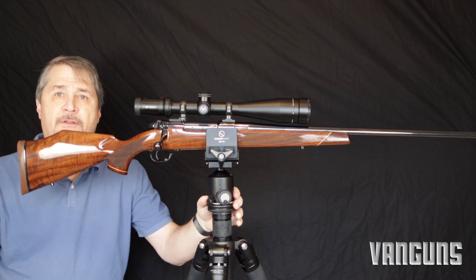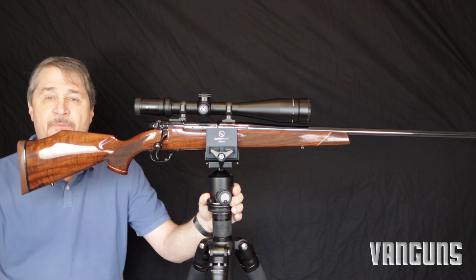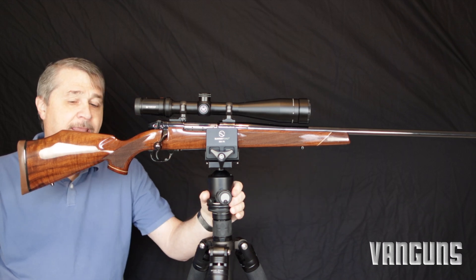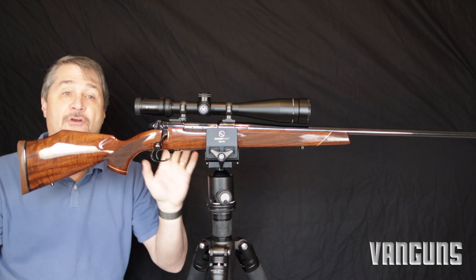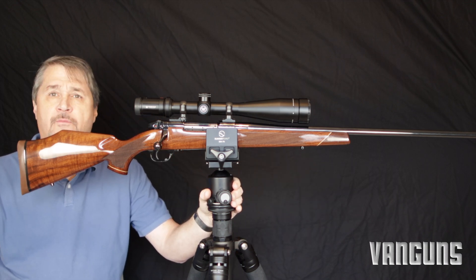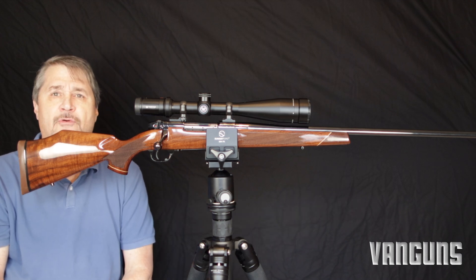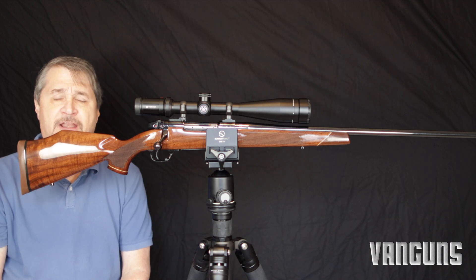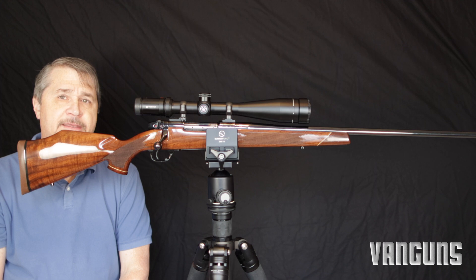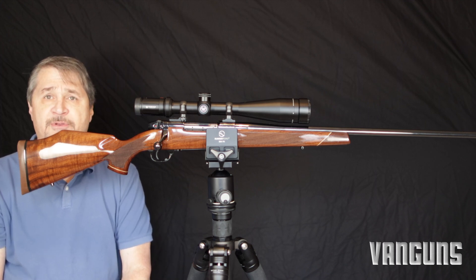I kind of joked around about the Weatherby Mark V in a video I did on the Tikka rifle about hunting with one of these being like driving a Ferrari on a dirt track. I've never even shot this gun yet, but I've always liked the Weatherby Mark V. I've always thought Weatherby rifles were really beautiful rifles, and the Mark V is kind of the creme de la creme of the Weatherby lineup — a testament to some 50, 60, 70 years of Weatherby craftsmanship.